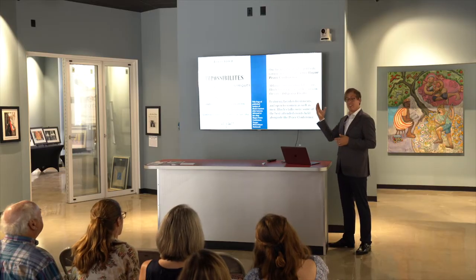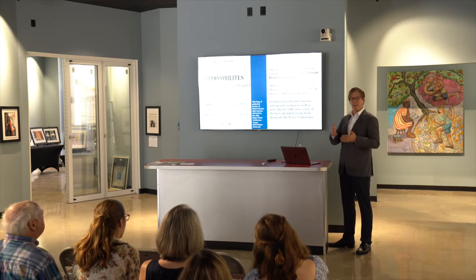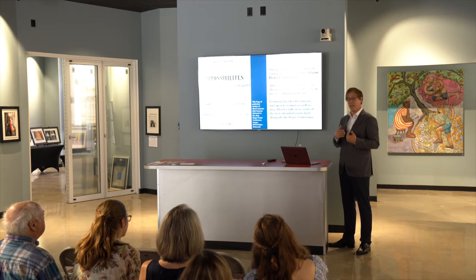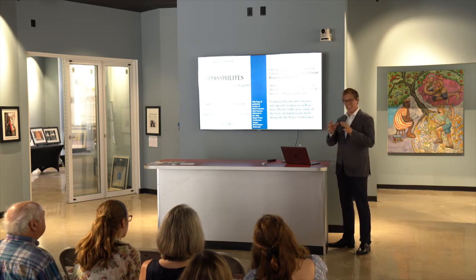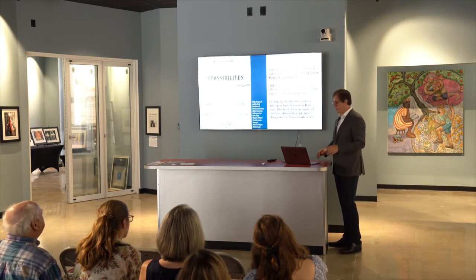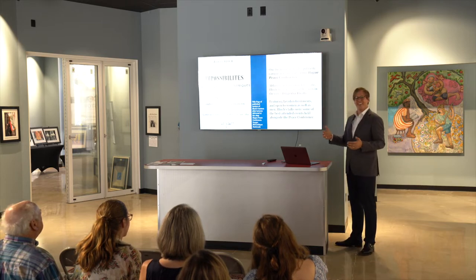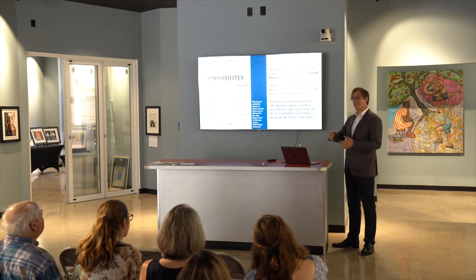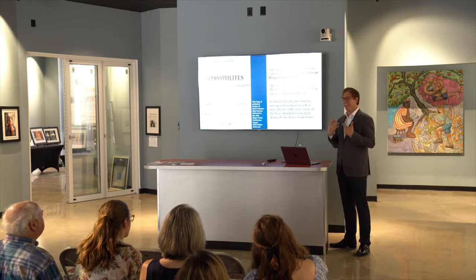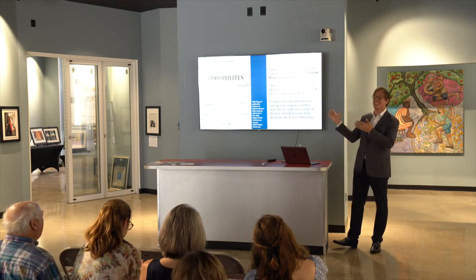Bloch was something of a publicist and bon vivant. He reportedly provided free champagne and flowers at the lantern slide lectures he gave on the sidelines of the Hague Conference to bring people in. He was not part of the official delegations — all men from about 26 countries. Famous women peace activists and other interested parties could come to his lectures. He's known to have met Herzl at the Hague Conference, and several future Nobel Peace Prize winners were present, including Bertha von Suttner, the first woman to win the Nobel Peace Prize.